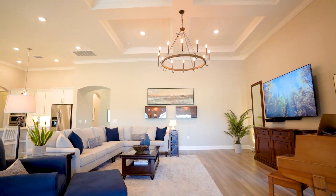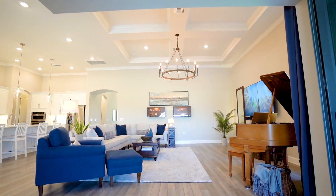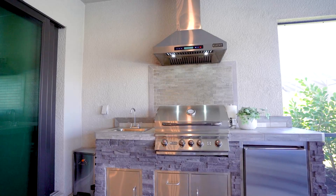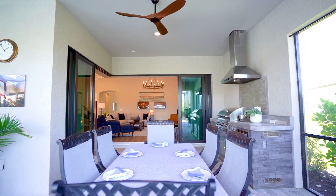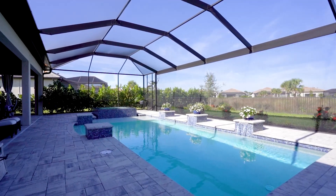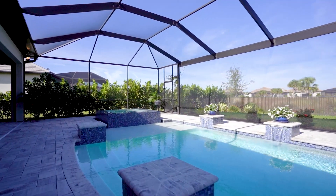Stepping out of the atrium sliders, this home features a pristine pool and an infinity spa, providing a perfect setting for relaxation, recreation, and indoor-outdoor living. It is surrounded by lush landscaping and situated on a double lot that offers a perfect blend of style and comfort.